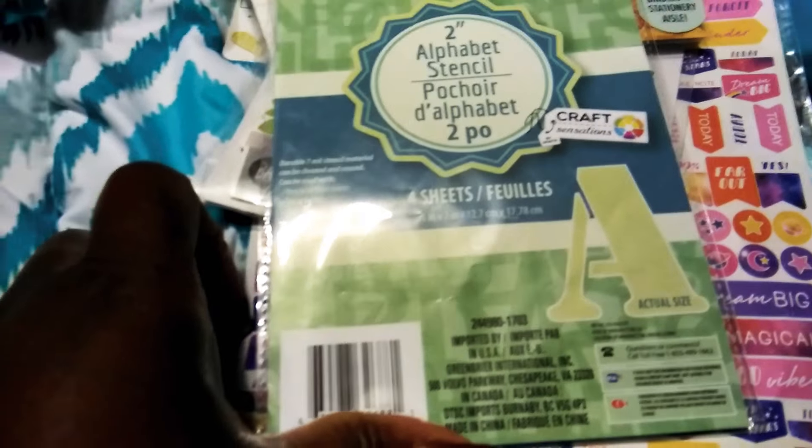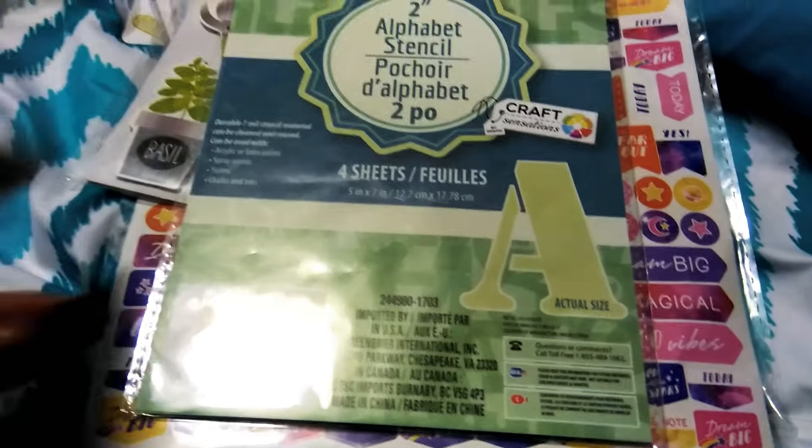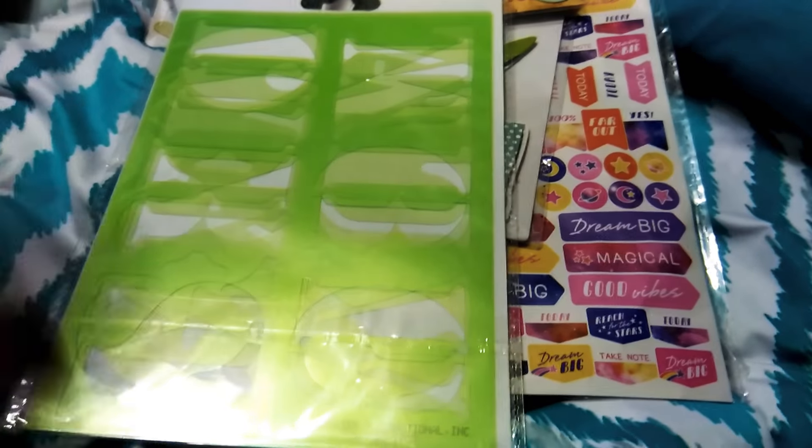Then I saw these stencils and there are two-inch stencils — 26 of them, the whole alphabet. You can use your paint markers, you can trace, whatever you want. Two-inch stencils.